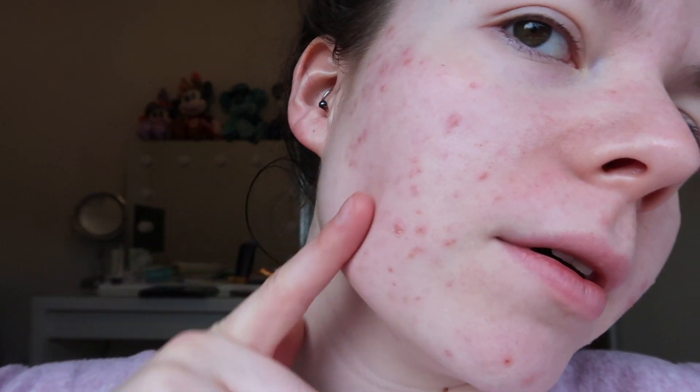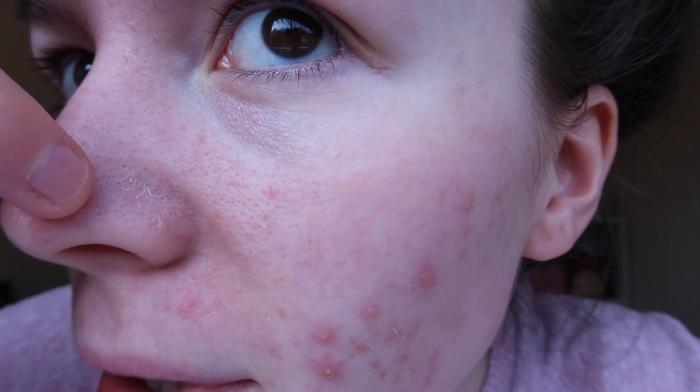Around my cheeks, my skin actually feels really smooth, and the spots up there are starting to smooth out already. It's definitely starting to dry out — you can clearly see it on my nose. Just wanted to update you before I put my moisturizer on.